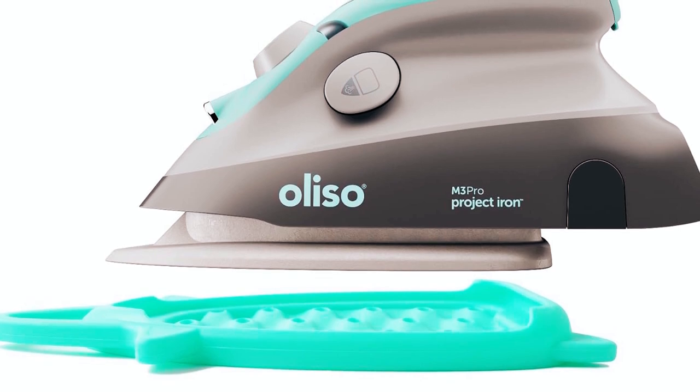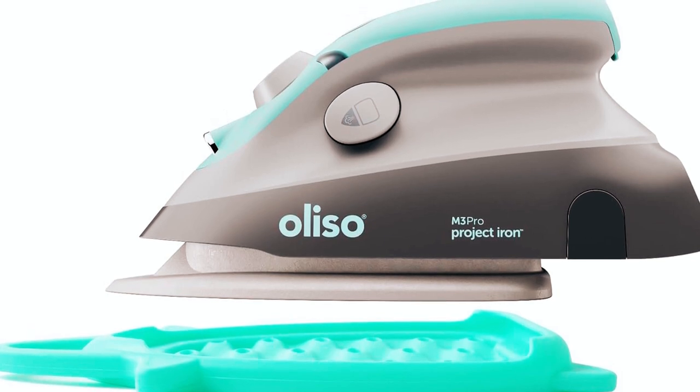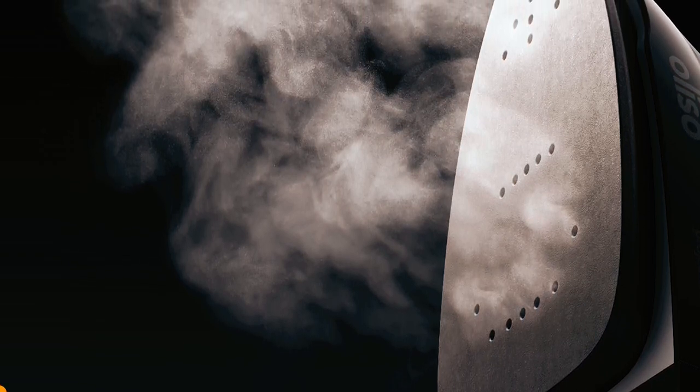Designed for travel, it operates seamlessly on both 120V and 220V, making it a versatile companion. The high-temperature silicone solemate provides a secure resting spot, combining power, precision, and portability in one sleek package.